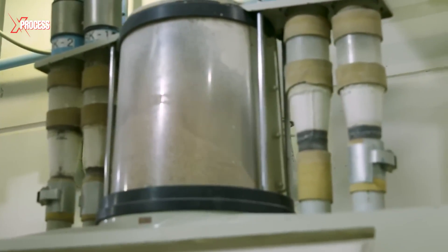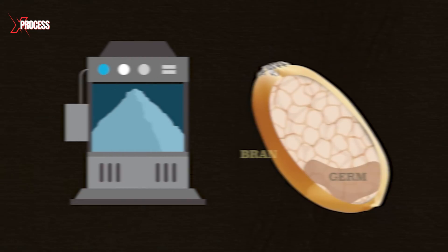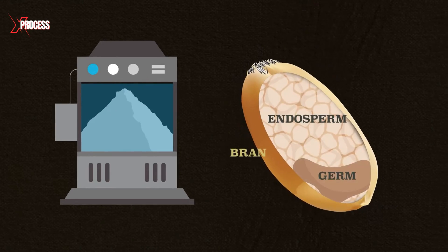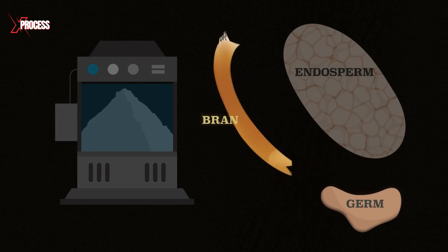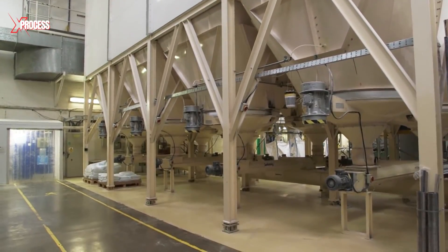The goal is to produce white flour by grinding only the wheat's inner endosperm, while separating out the bran — the tough outer layer — and the germ. The process begins as soon as the wheat grains enter the first milling machine.